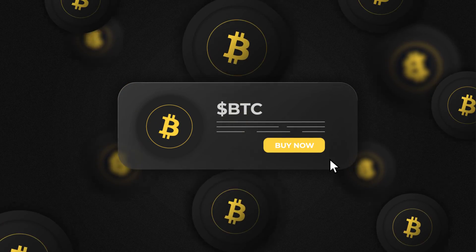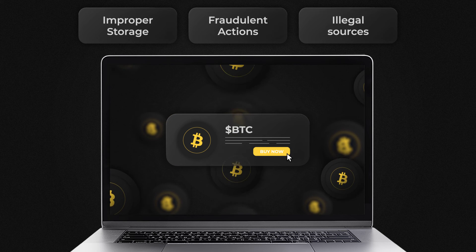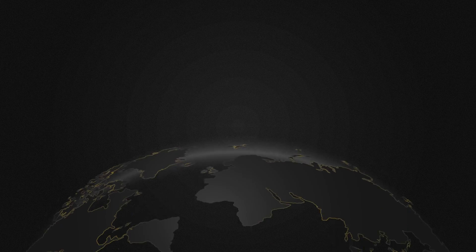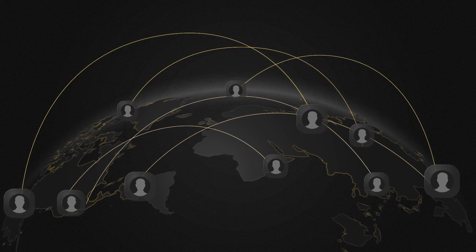Every day, people lose more than 1,000 Bitcoins due to improper storage, fraudulent actions, and purchasing cryptocurrency from illegal sources. Such difficulty of interacting with crypto is one of the main obstacles for its widespread adoption into everyday life of most people.